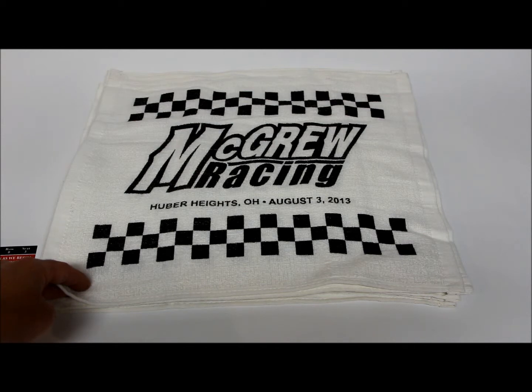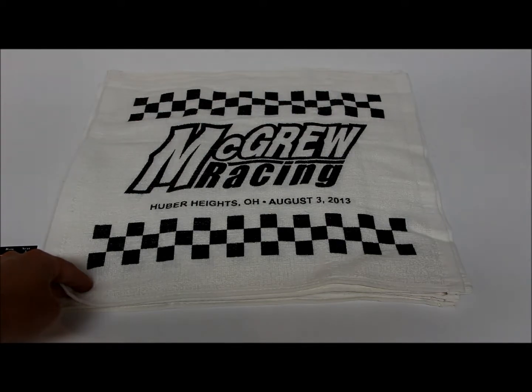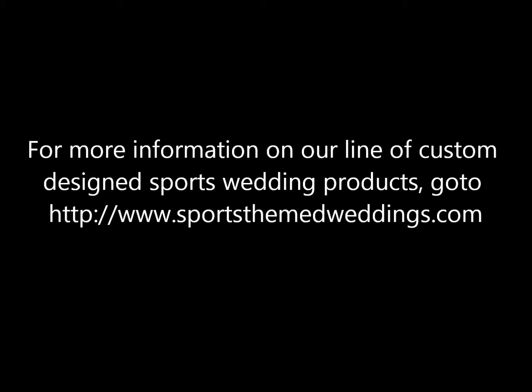So if this is something that interests you, we'd really love for you to get in touch with us and we have plenty of other ideas and other examples on our website. You can find us at www.sportsthemedweddings.com. Thank you for watching.